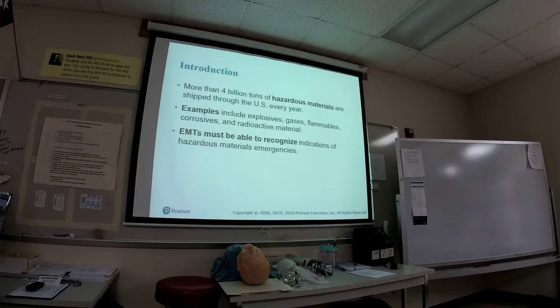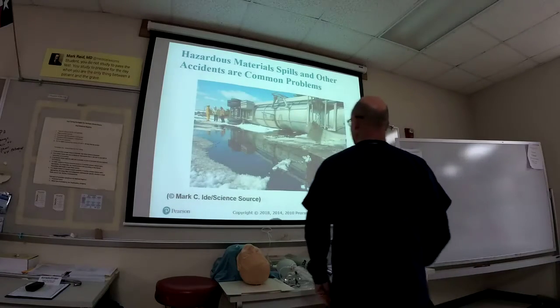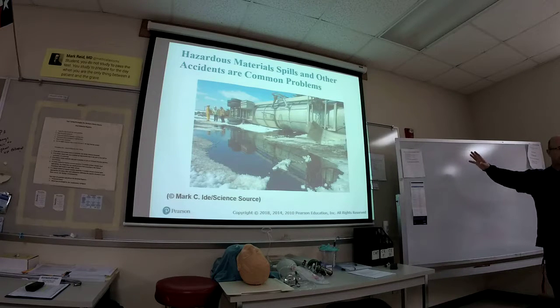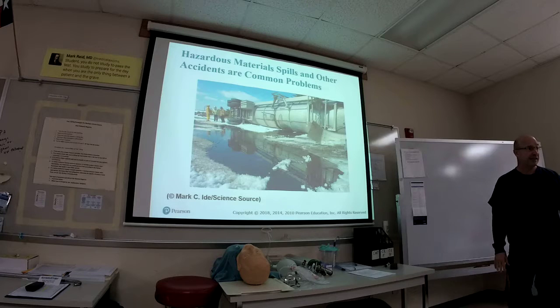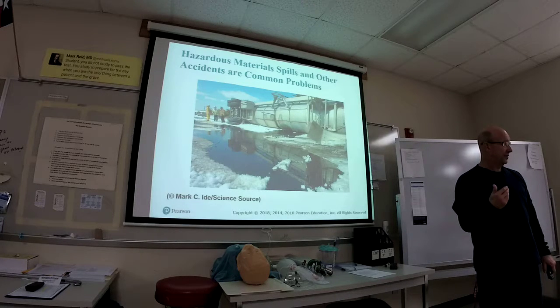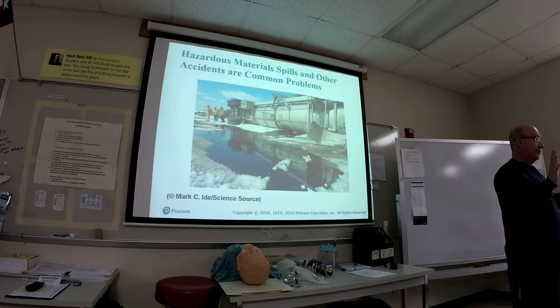Don't get caught up in TV drama and drive your ambulance right up to a turned-over vehicle. Don't get caught up like on Chicago Fire and drive right up without knowing what that is. There are things that leak out of tankers — like chlorine gas, which has a green cloud to it, and the death is fatal at parts per billion. You'll see people lying on the side already dead. And if you go into that situation, one breath — you're dead.